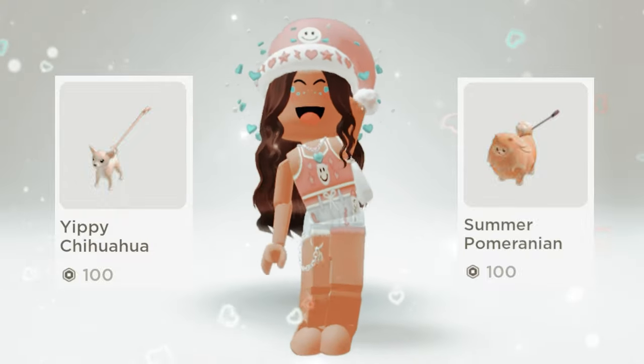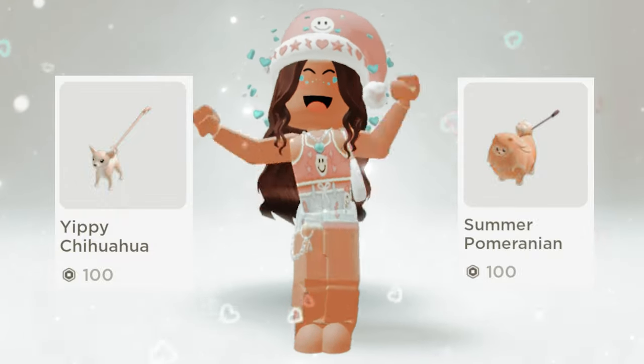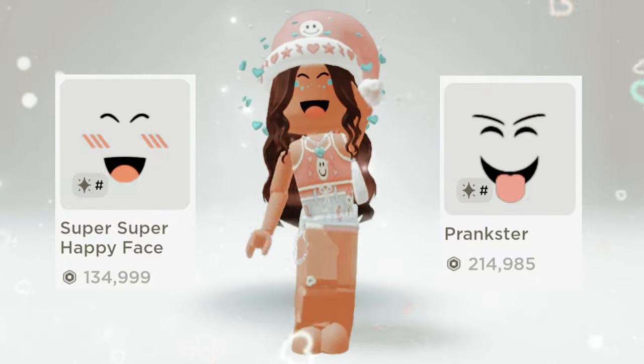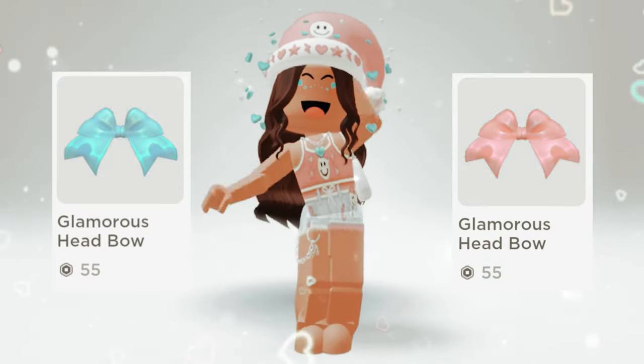Chihuahua or Pomeranian? Super happy face or prankster? Blue bow or pink bow?